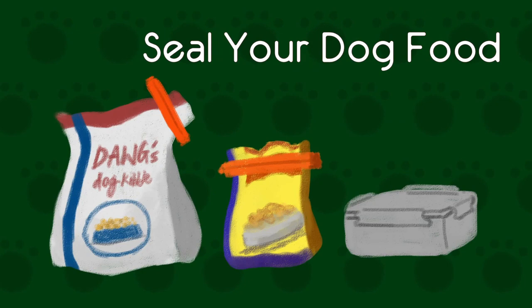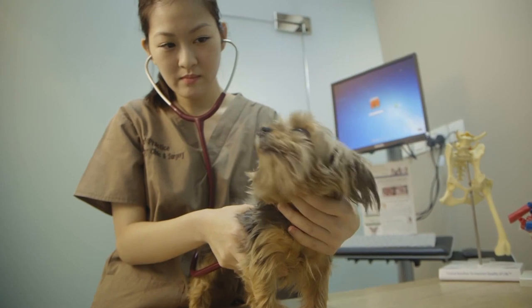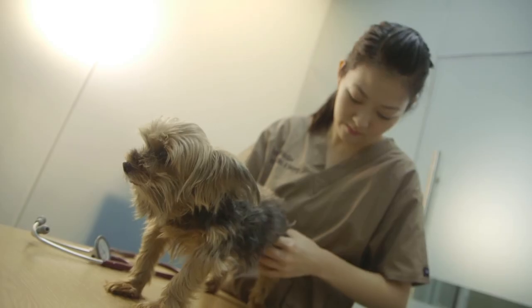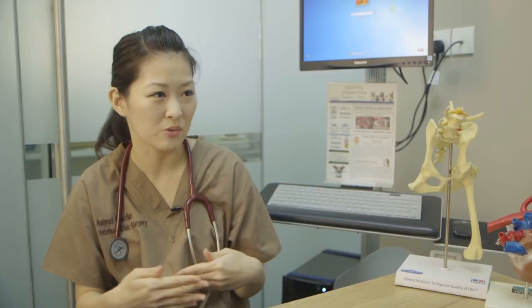Buying food in bulk will definitely save you money, but if you don't take good care of it, it can spoil. When it spoils and you don't notice and give it to your dog, health problems can arise. If you take good care of the food and seal it in packages, then that's okay.